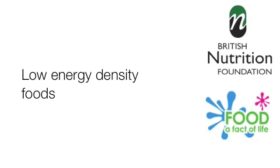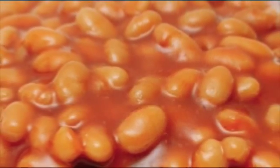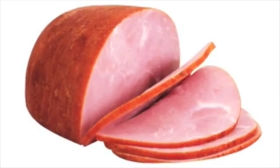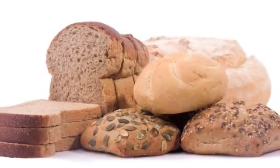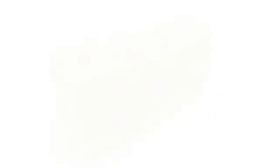Examples of low energy density foods are pasta, baked beans, breakfast cereals with milk, low fat yoghurt, canned tuna in water, and ham. Examples of medium energy density foods are salmon, pizza, bread, and steak. Examples of high energy density foods are cheese, peanuts, and chocolate.